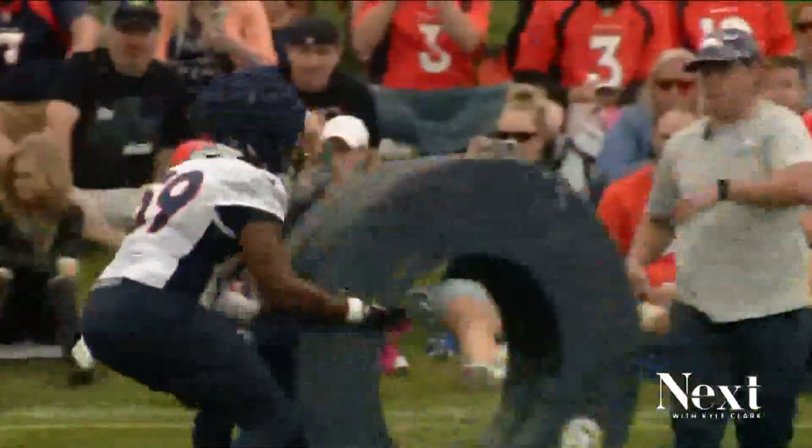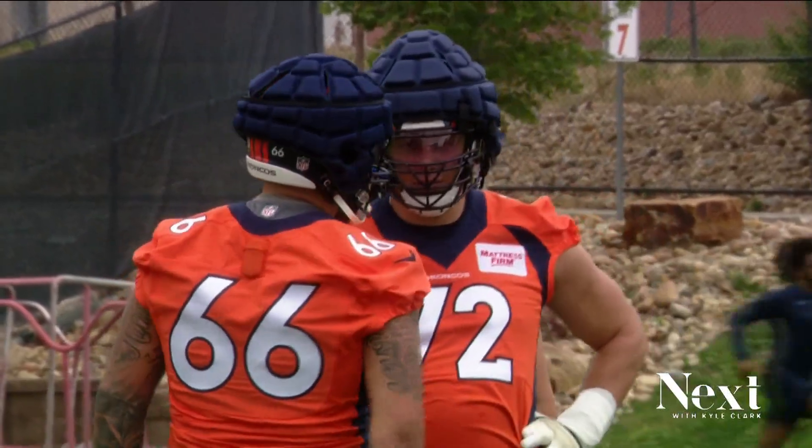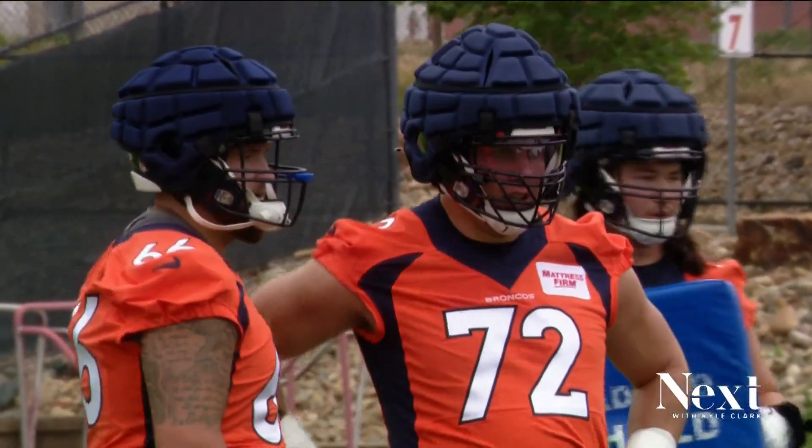The NFL required some players to wear them this year, beginning at camp through the second week of preseason games — just the offensive and defensive linemen, the tight ends and the linebackers.